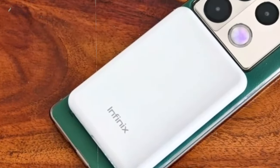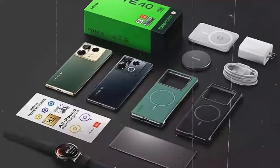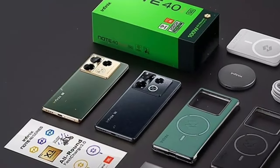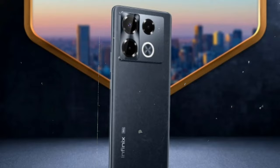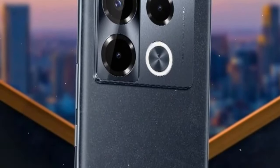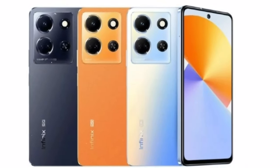Now, let's talk about performance. The Infinix Note 40 Pro Plus comes equipped with 12GB of RAM and 256GB of internal storage, ensuring seamless multitasking and ample space for all your apps, photos, and videos. With UFS 2.2 technology, you'll experience lightning-fast read and write speeds, enhancing overall performance. Whether you're running multiple apps simultaneously or storing large files, the Note 40 Pro Plus has the capacity to handle it all with ease.